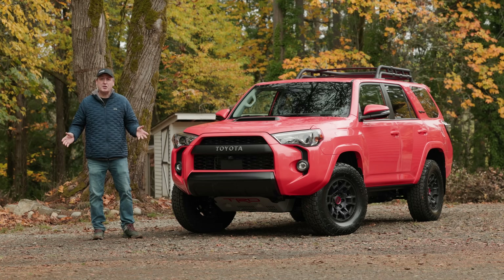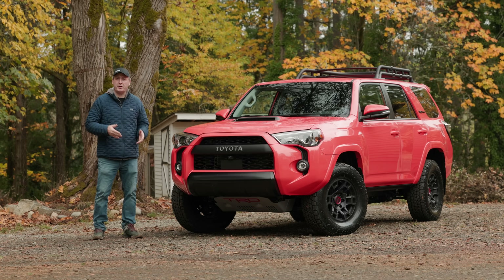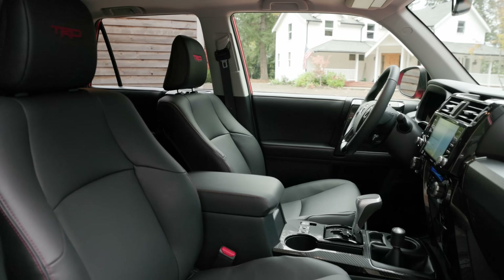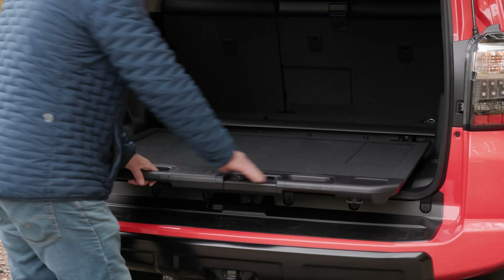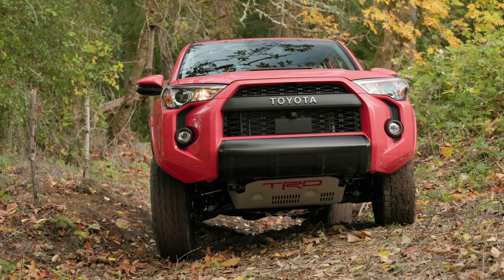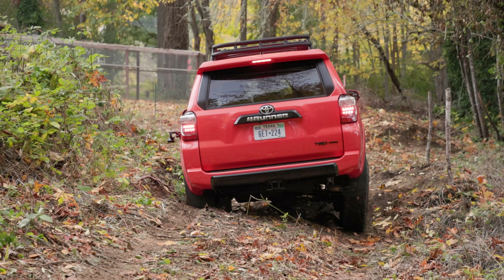It might be overdue for a complete refresh, but somehow the Toyota 4Runner continues to break sales records. In this video we're going to see what's new in the 2023 Toyota 4Runner TRD Pro and then put it to the test on our off-road short course. That's coming up right now on Driving Sports TV.